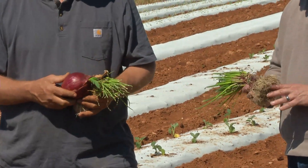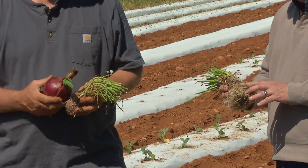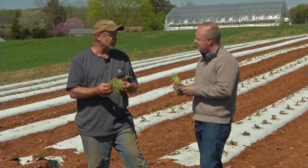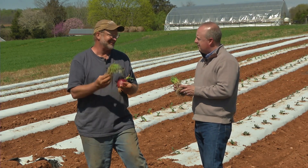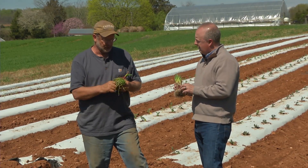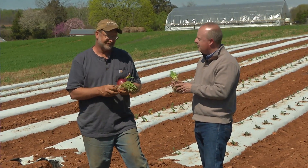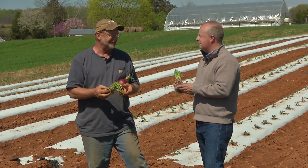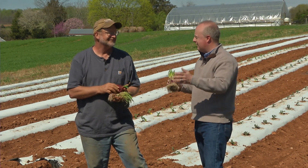Is this something that people can find from vendors on the internet? Any good seed company will sell onion transplants as well as the seeds. You don't find them in hardware stores because they're pretty perishable — they'll keep for a couple of weeks, but you cannot put them on the shelf and let them sit for three months. But you can order them online. And like a lot of things, the more you buy, the cheaper they become. A single bundle is pretty expensive, but if you buy a whole case of 1,800 onions, they're a whole lot more affordable. Go in with a friend and buy some.